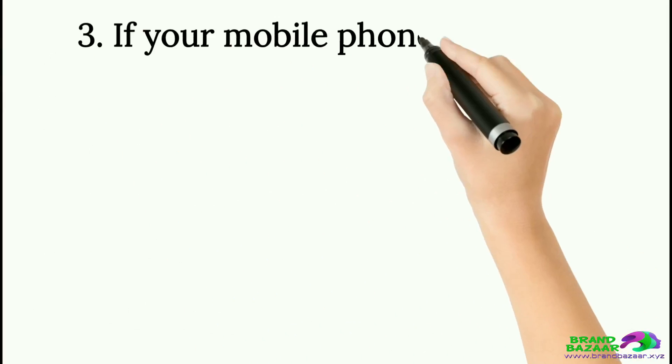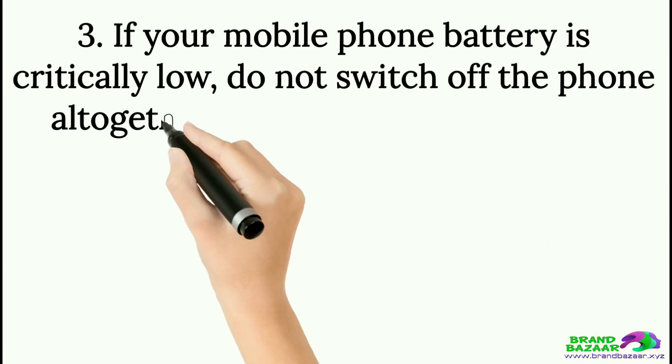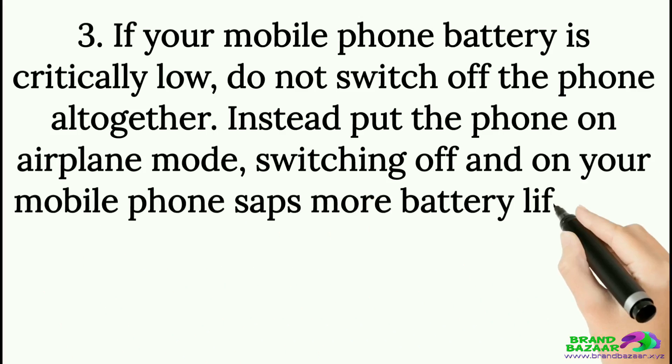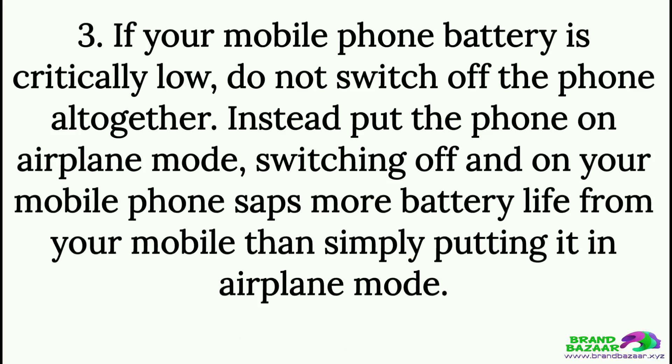Tip 3: If your mobile phone battery is critically low, do not switch off the phone altogether. Instead, put the phone on airplane mode. Switching your mobile phone off and on saps more battery life than simply putting it in airplane mode.